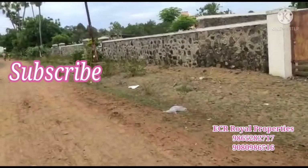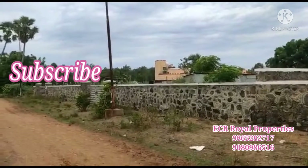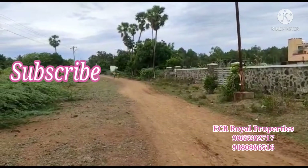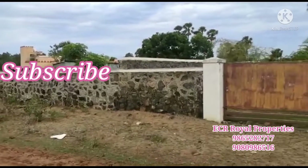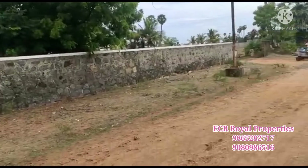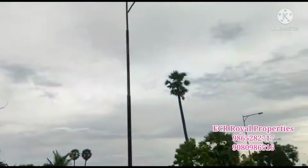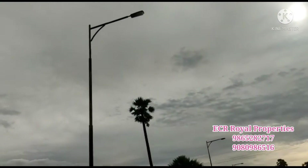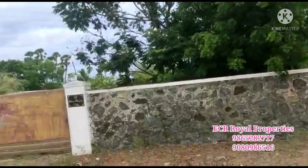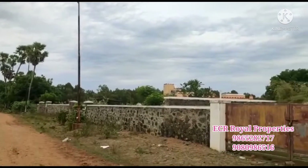Friends, please subscribe to our channel, and subscribe to the notification bell icon. If we have any new videos, you can see our other properties as well. If you are interested, please call us. Thanks for watching — this is ECR Royal Properties.